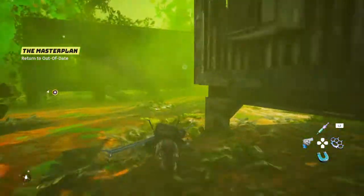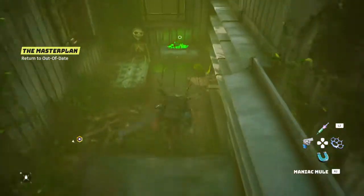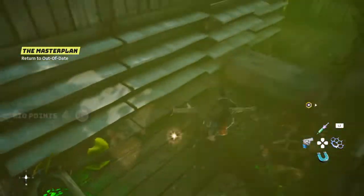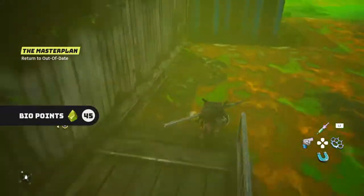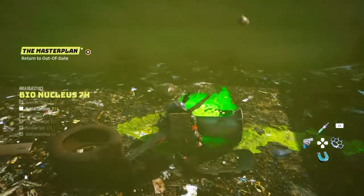We can see that one being highlighted there — and yes, that is our first one. Sweet. So here we go, that's number two complete. Number three is right over here as well, just sitting on the floor. There we go, let's grab it.